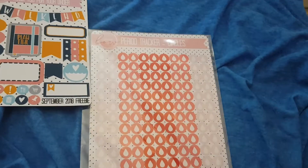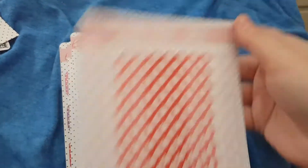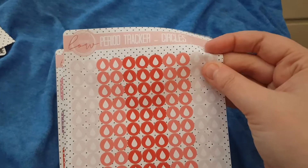I'll pause and open this up for you. The first sheet I ordered were these period trackers, and they've all got the dots on and the different colours. Again the quality on these is just amazing, they're so thick.